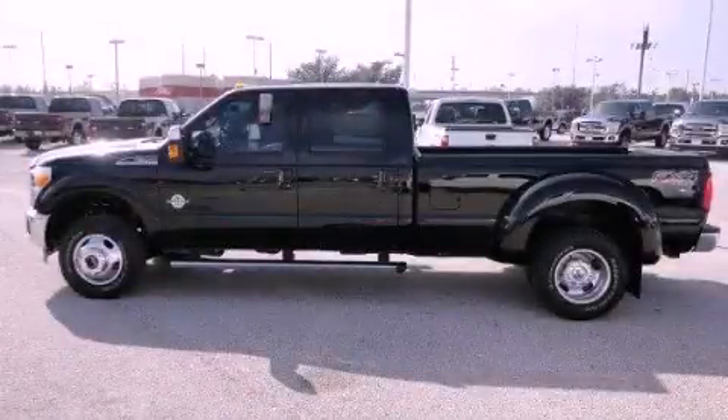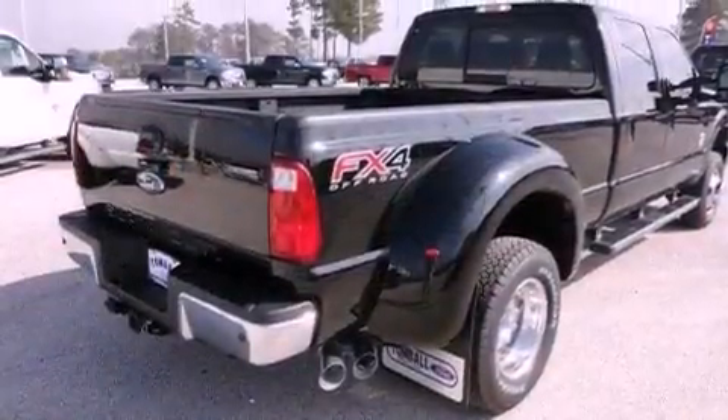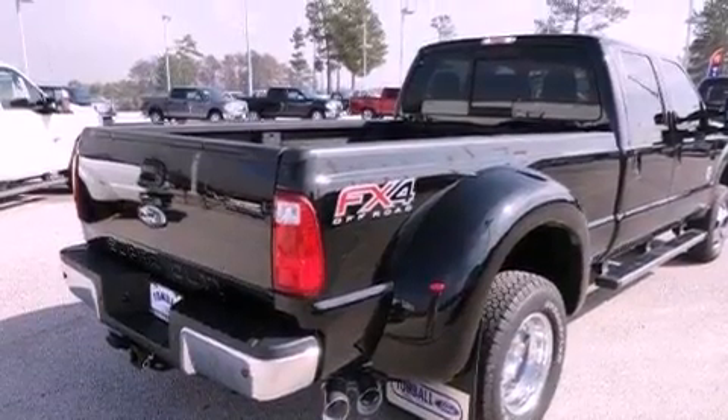This is a brand new 2012 Ford Super Duty. It has the power to move what you need and the look too.